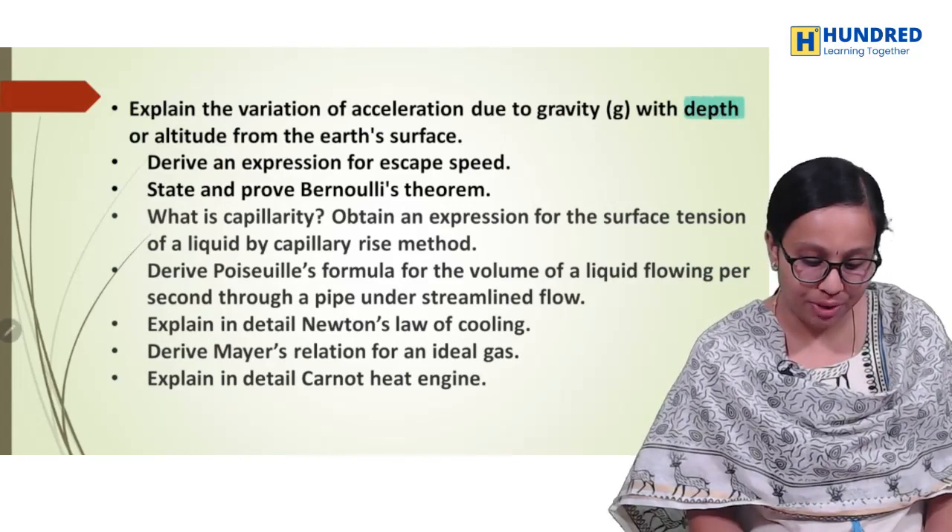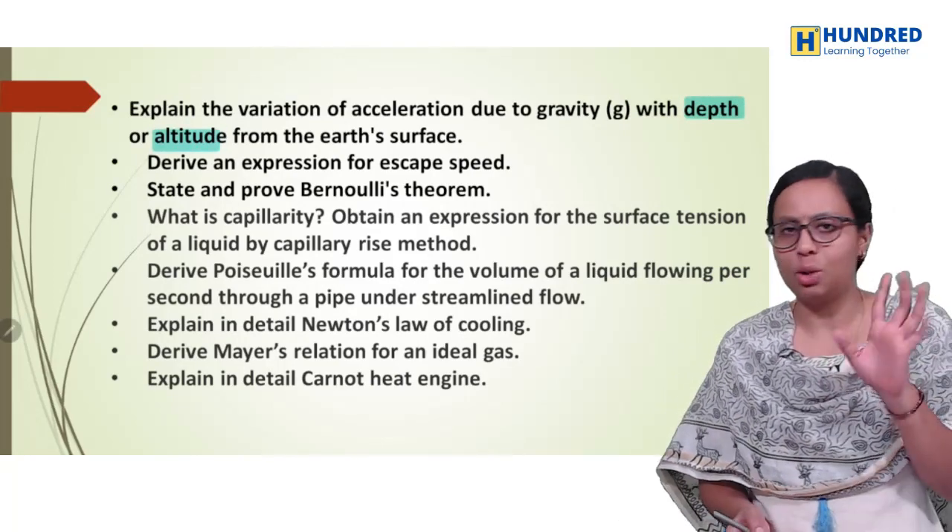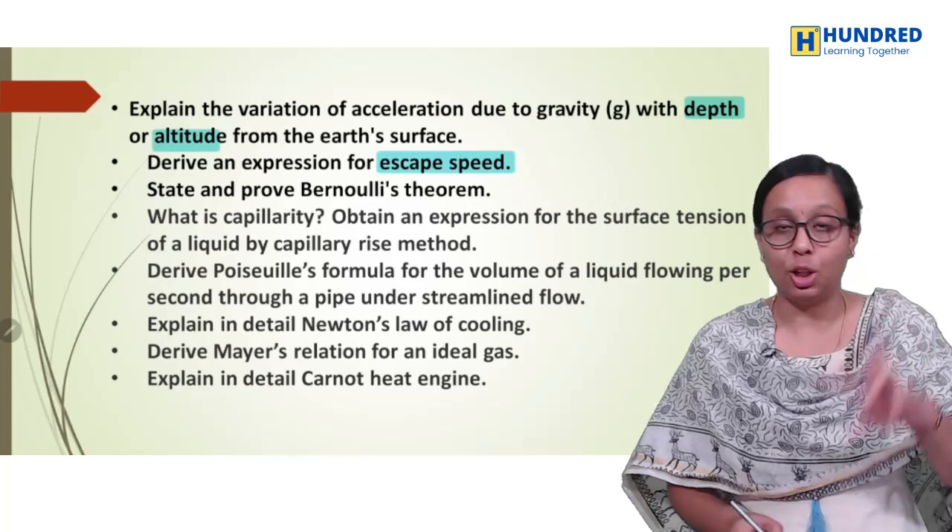Now the second volume: variation of G with depth and altitude — these are the two chances. And then, escape speed — this is very important.